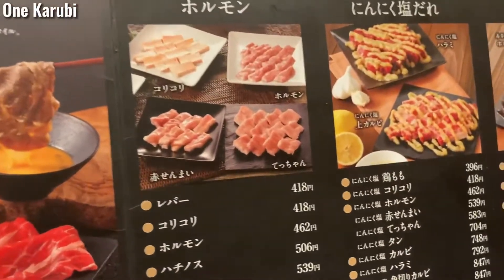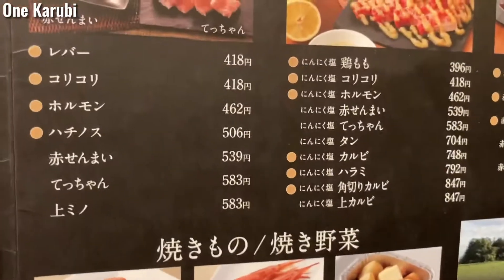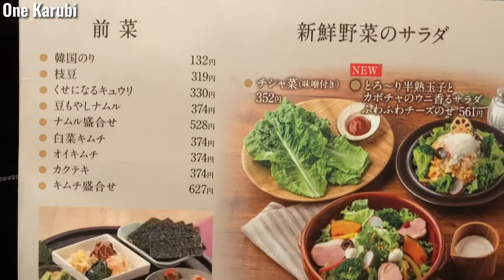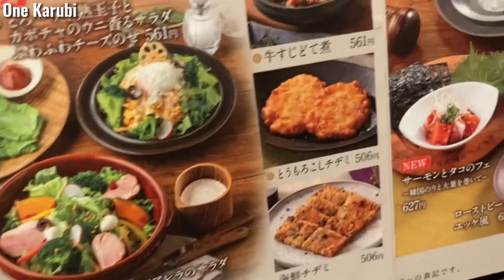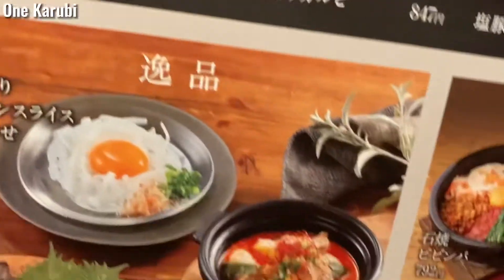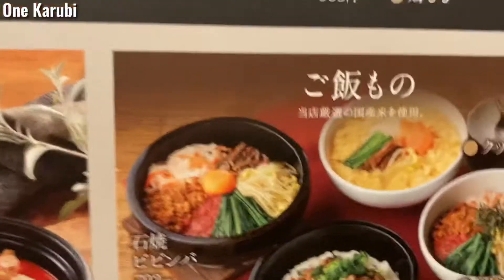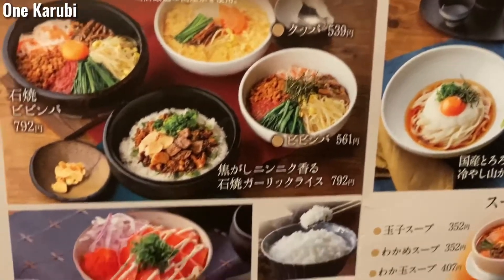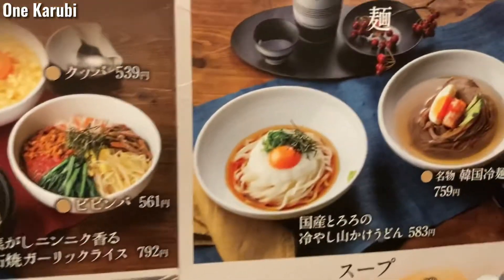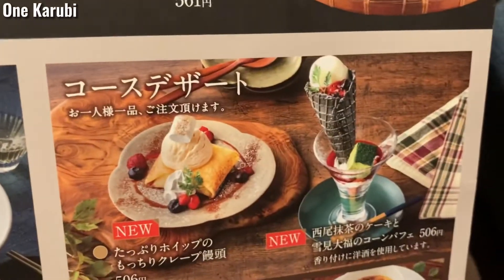The shop also provides liver and offal cuts. There is a salad menu, a rice menu, and both cold noodle options.